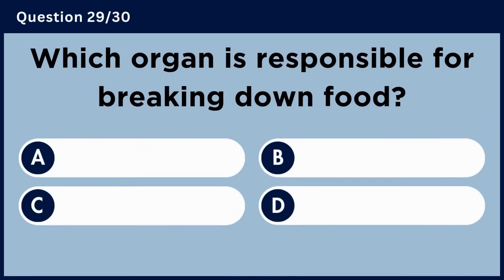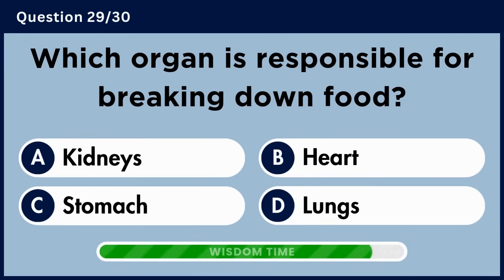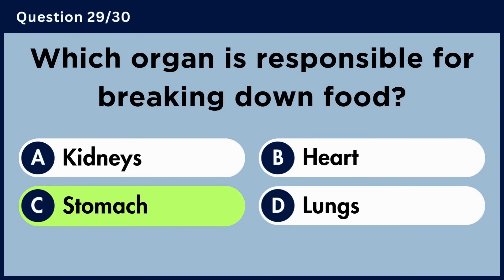Which organ is responsible for breaking down food? Answer C. Stomach.